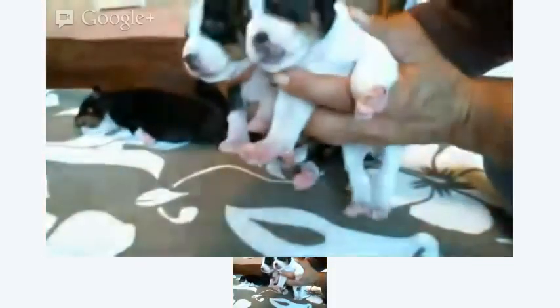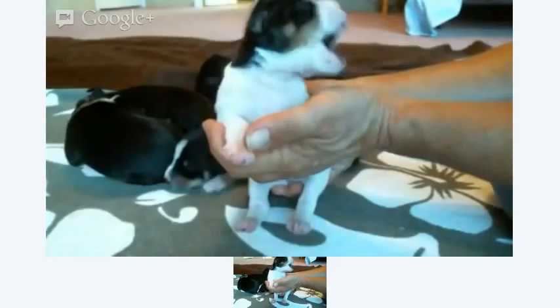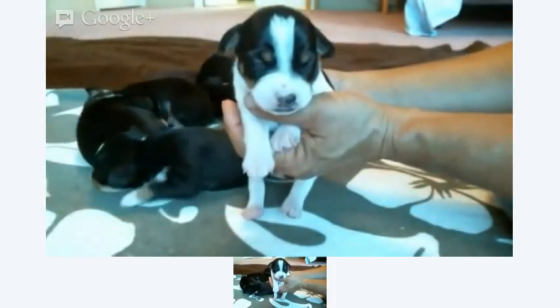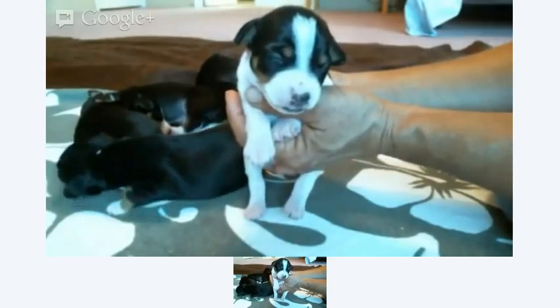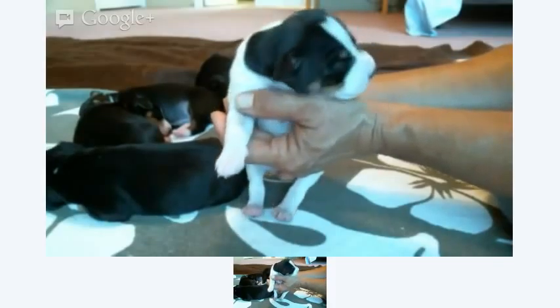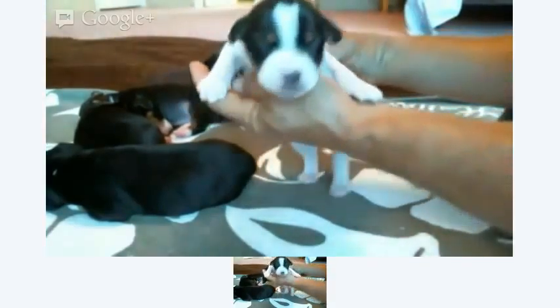You can see the difference when you put him next to his sister. This is Jubilee. She's the only piebald in the litter. She was born second, and she's one of the two biggest ones in the litter to start, and she's pretty well stayed that way. She's the mellowest one of the litter. Nothing much bothers her. Jubilee meaning shouted joy, but it's her color that's loud, not her.